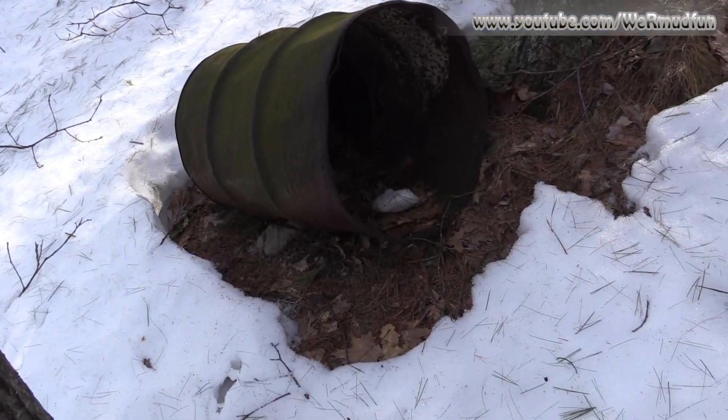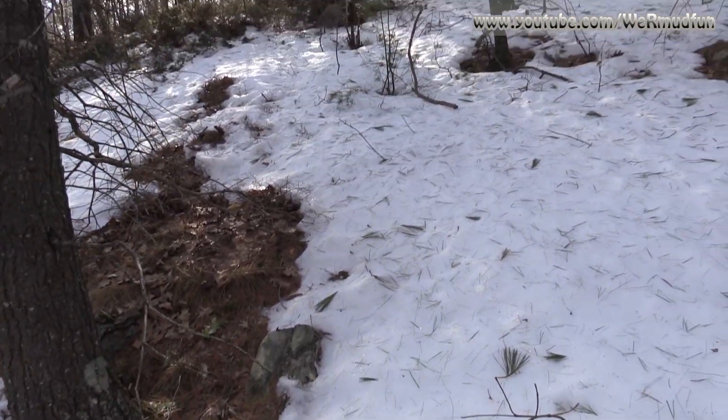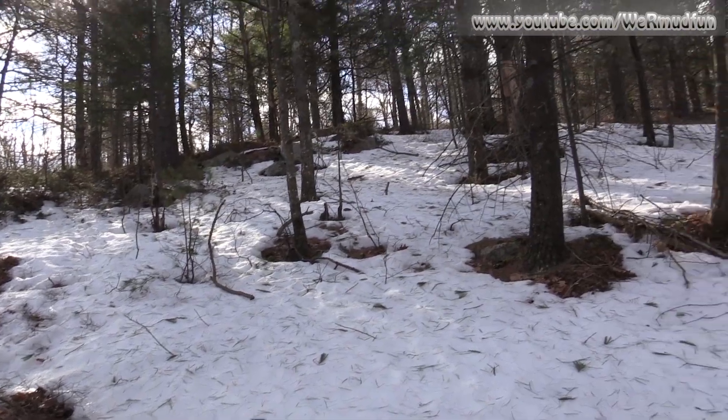There's an old 55-gallon drum here on the side of Cobble Mountain. It must be from when it was a ski area — can't imagine why else it would be out here.